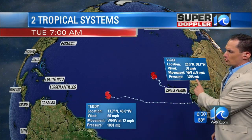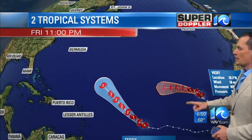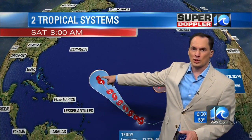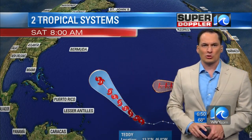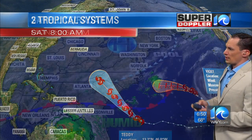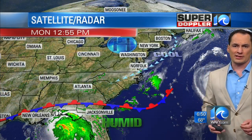The tropical systems Vicky and Teddy are both tropical storms, and they're both forecast to stay out over the ocean over the next few days. I think Vicky's going to fall apart, but Teddy is expected to strengthen and move northwest. On that track, it would likely be closer to Bermuda and stay out to sea. Hopefully they get missed by that system — they just got hit by Paulette, which again stays out to sea.